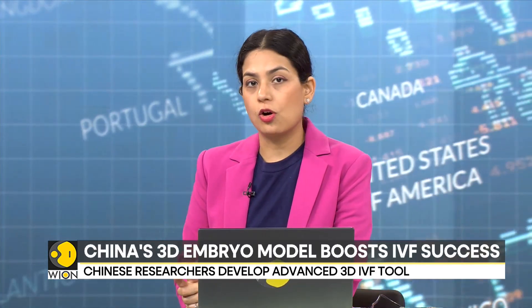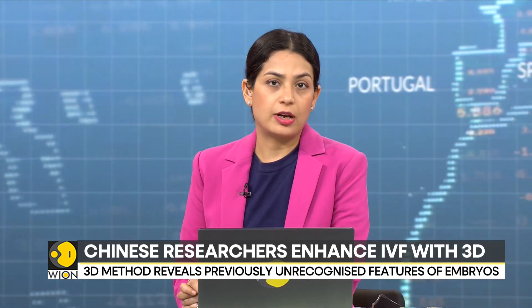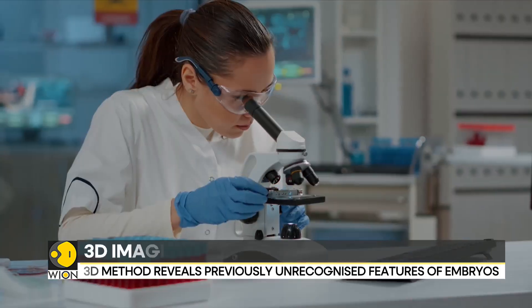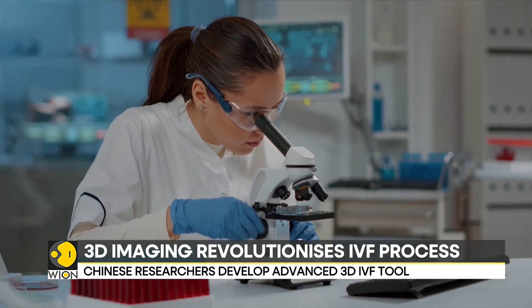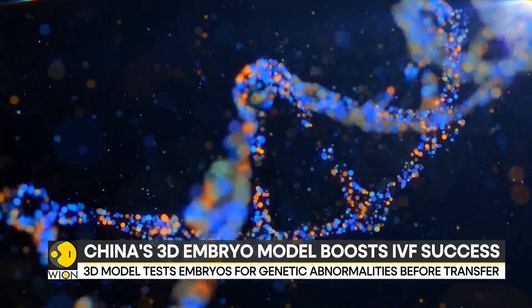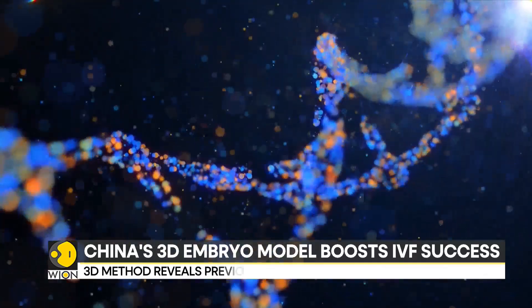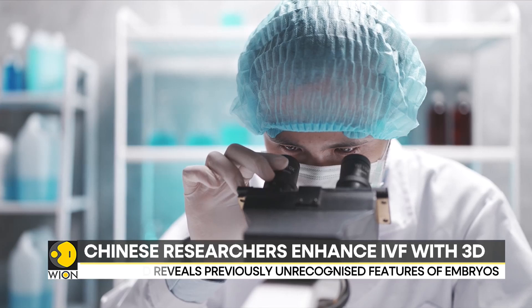Researchers in China have developed a 3D imaging model of early-stage embryos. This breakthrough may help women get pregnant more easily through in vitro fertilization, or IVF — a medical procedure which involves collecting eggs from a woman and combining them with sperm in a lab to create embryos. These embryos are then placed into the uterus. When multiple embryos are created, it can be hard to determine which ones are most likely to result in a birth.